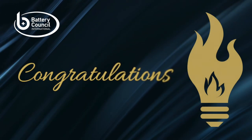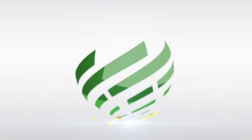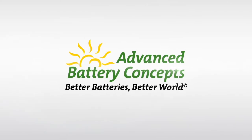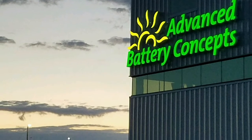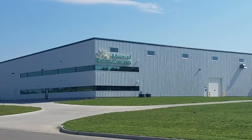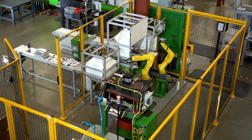Congratulations to the winner of the 2022 BCI Innovation Award: Advanced Battery Concepts. Advanced Battery Concepts is the leading supplier of bipolar battery technology to the lead battery industry. Its Green Seal technology suite enables the lead industry to not only improve existing products for current markets, but also participate in new high-growth behind-the-meter energy storage markets with responsible energy storage solutions.